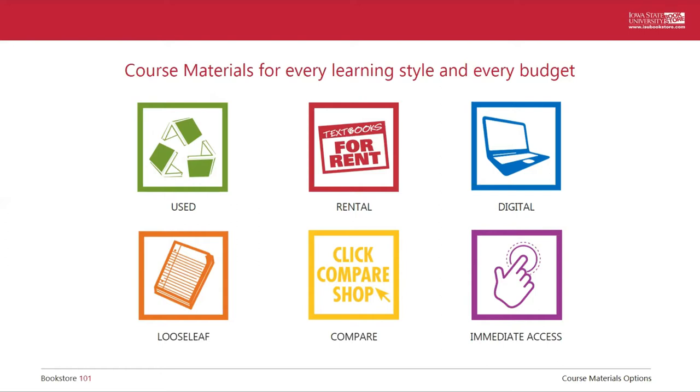Diving into the options, first we have used. We like to call these books pre-read because sometimes you have students who have left handwritten notes and highlighting along the way to help guide you through your studies for that particular course. But we also have used books that look brand new as well. You can save 25% or more compared to the new price of the book when you go with used, and this is our most popular option among Iowa State students.